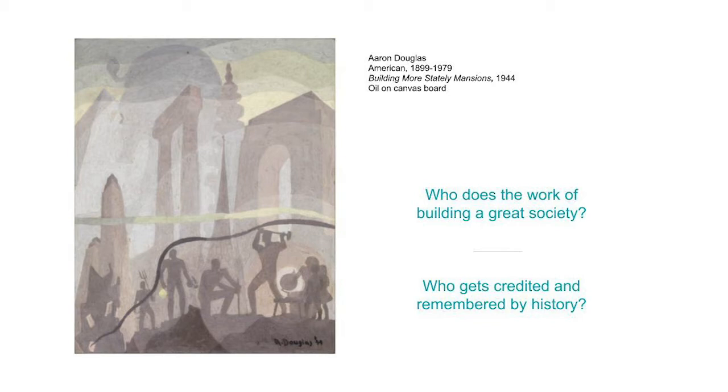This is the painting Building More Stately Mansions by the artist Aaron Douglas. You can see some basic information about the painting at the top right of the slide. I like this painting because I think it's a very powerful and poetic image that makes me think about some big questions: Who does the work of building a great society? And who gets credited and remembered by history? Take a minute to look at this painting and form some first impressions. Please take out a piece of paper and a pencil now.